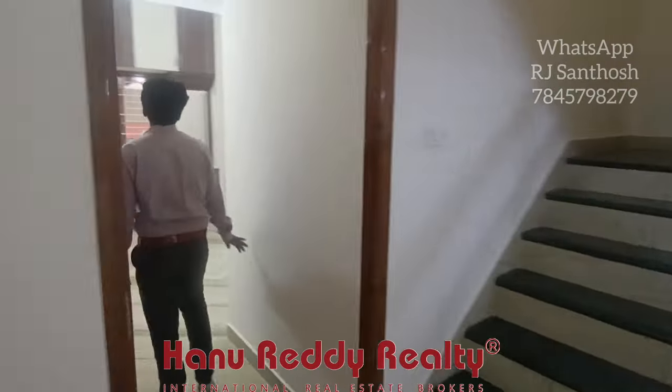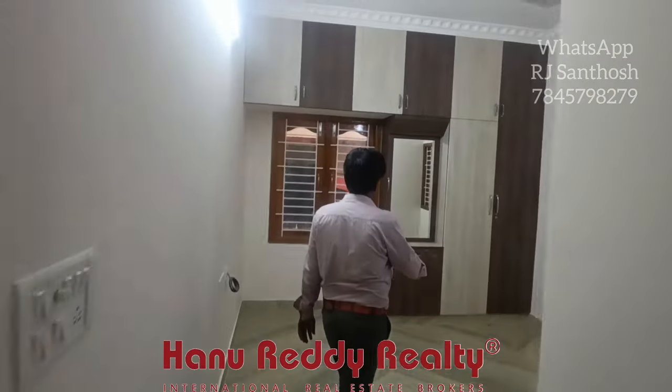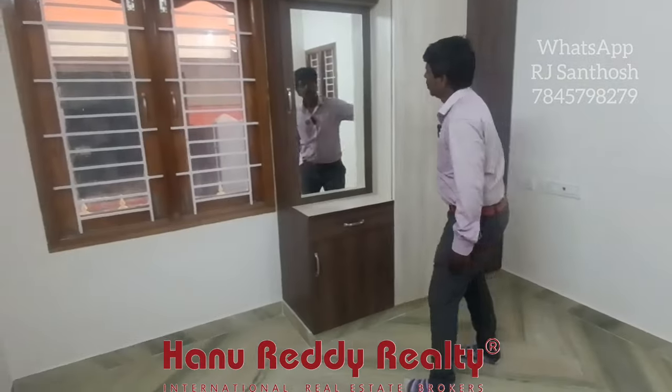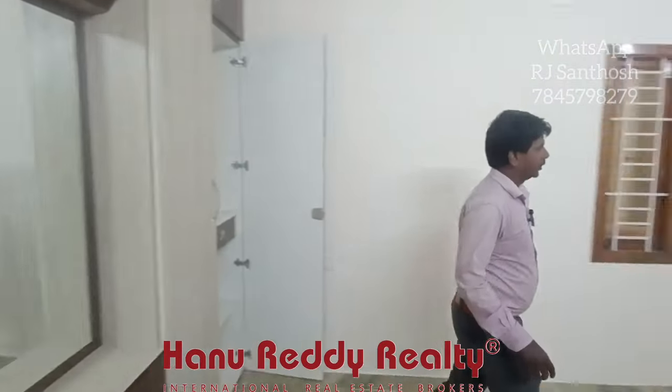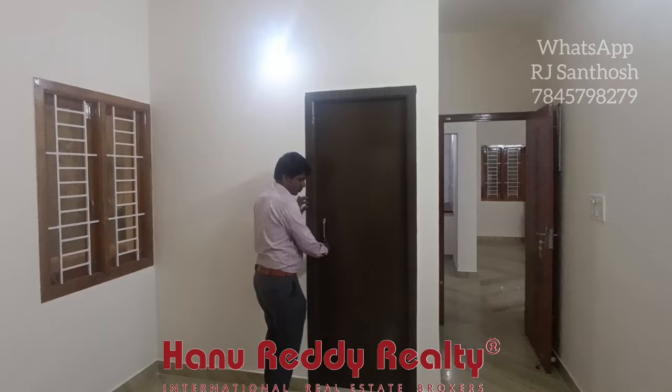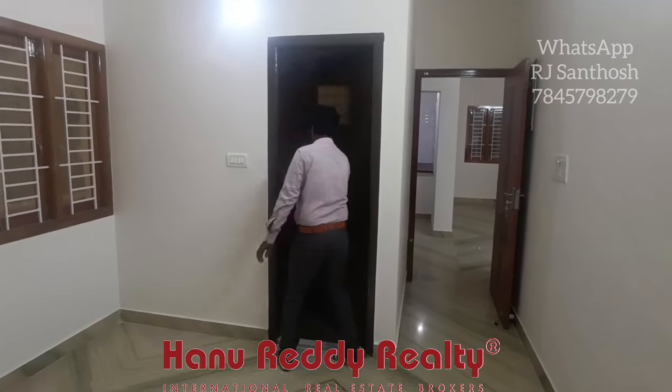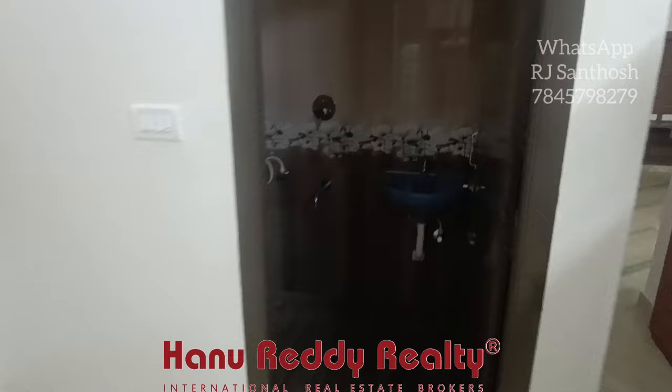You can see the bedroom. This is the main road.